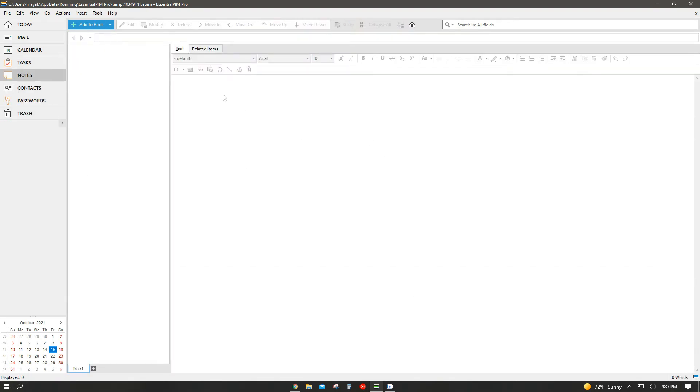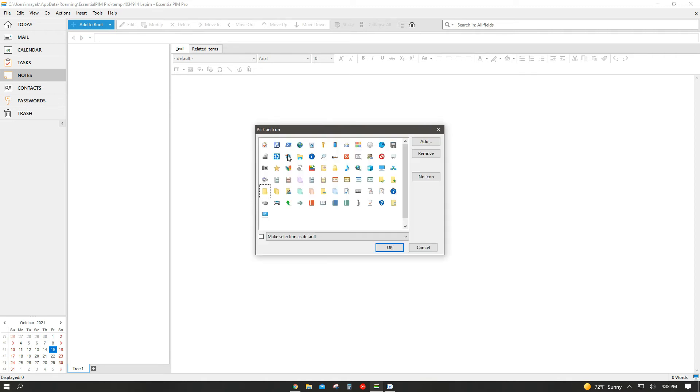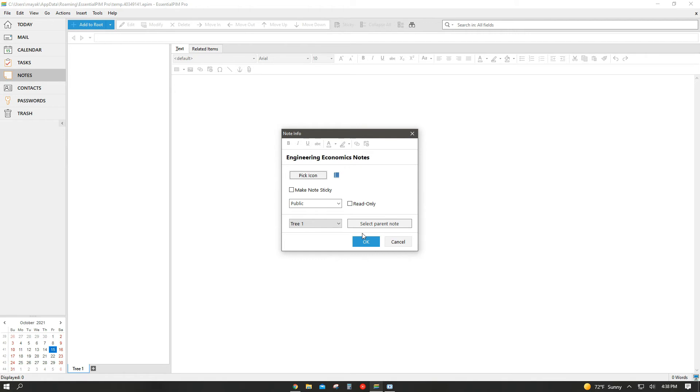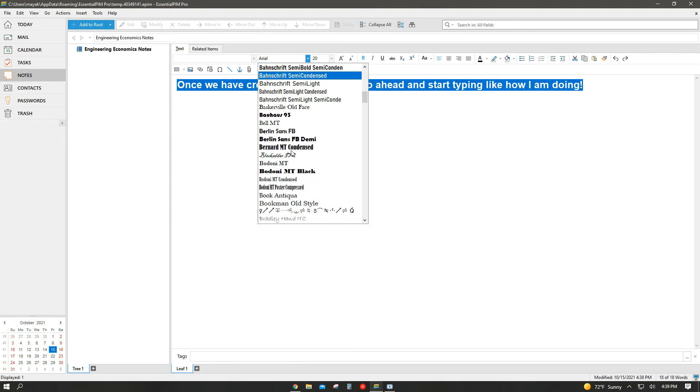Moving on to the next feature tab: Notes. You can literally use this for anything — such as a diary or digital notebooks for school. You click Add to Root, put the title of what you're using the notes for, and you can edit how your title looks. You can even add an icon to match the category you're using the notebook for. After clicking OK, your notebook is displayed on the left and you add information on the right side — with all the functions just like Microsoft Word.